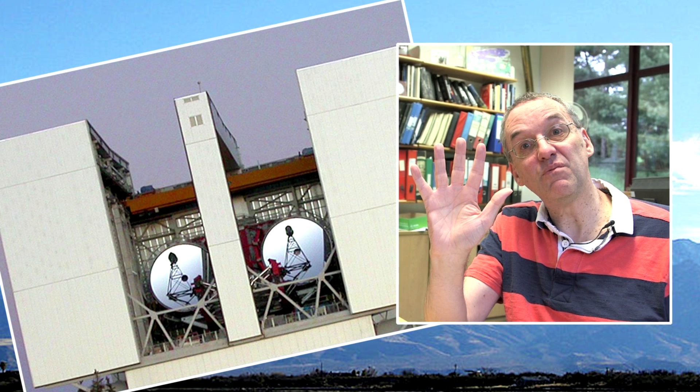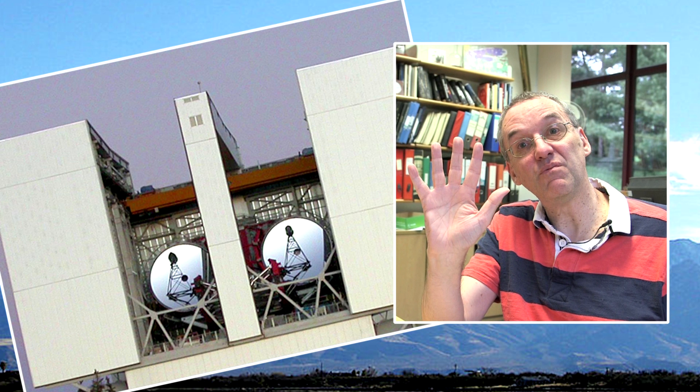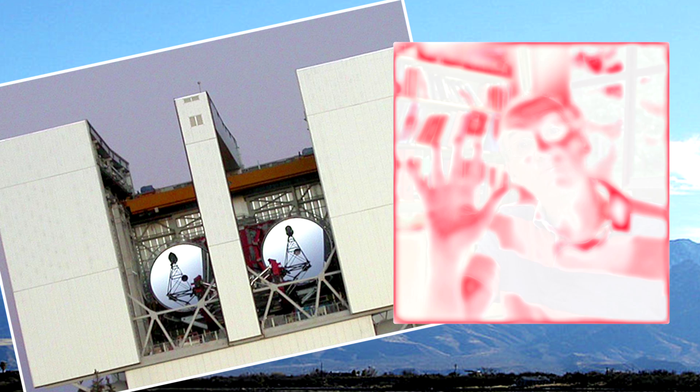If you stood 60 miles away from the telescope in Arizona, and it was pointed at you, would it see your hand? Well, I suspect I probably don't emit brightly enough in the infrared for it to actually record my emission. But certainly in terms of the resolution of the images, yes, it would be able to tell — though I would have to be glowing fairly brightly in the infrared for that to work.